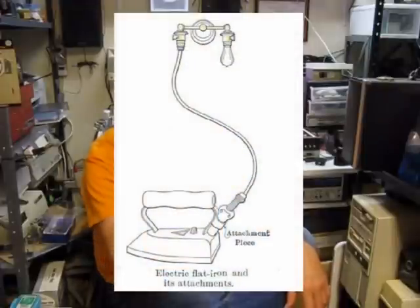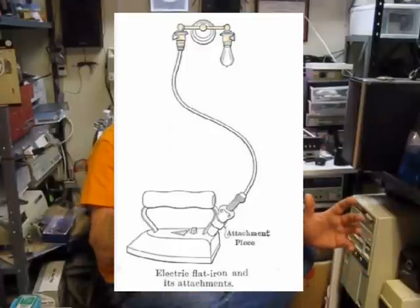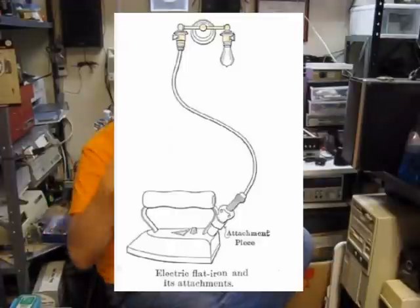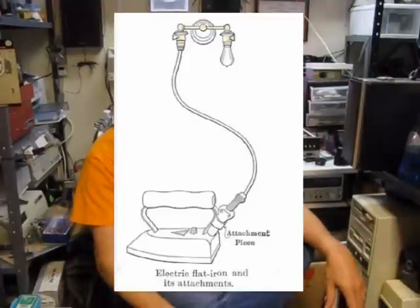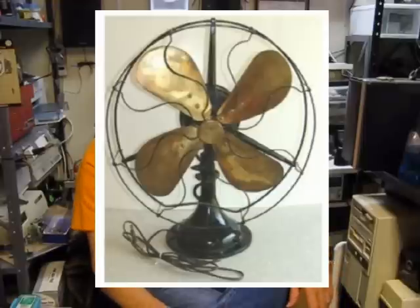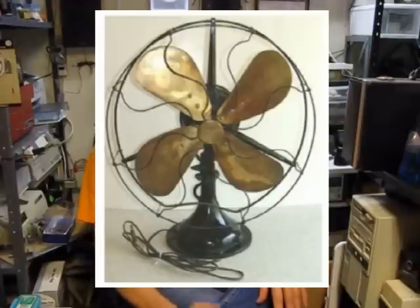People were starting to think about what else they could use electricity for. The first appliance was an electric iron for doing your washing. When people started trying it, they'd have to unplug the bulb and plug the iron right into the socket. Later, another great appliance came out — an electric fan. On a hot day with no air conditioning, when the fan came out as a product, all of a sudden everybody wanted one and wanted to have power all the time.